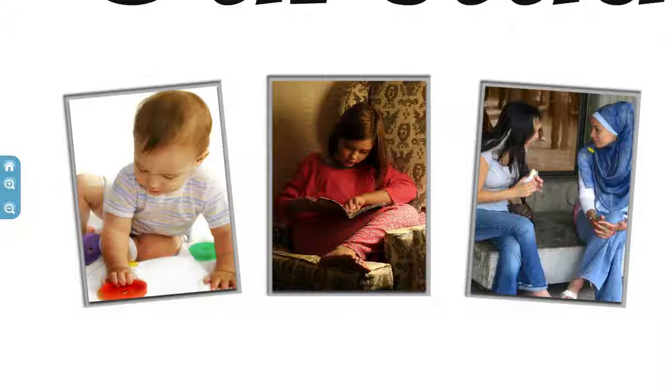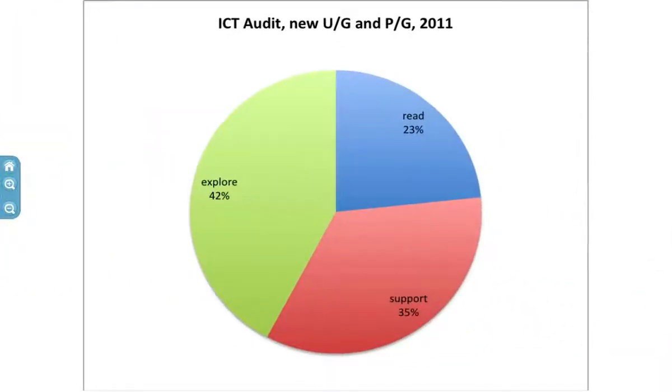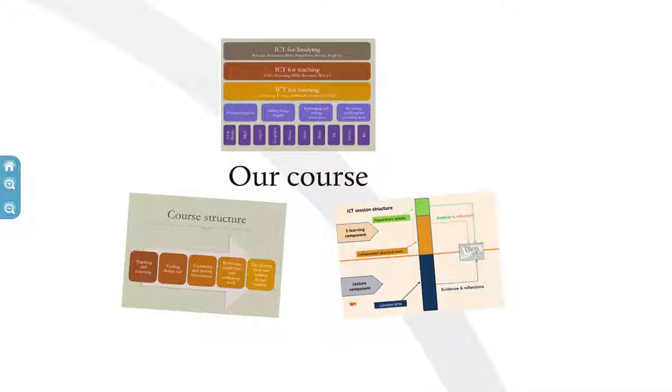A number of students like to have somebody there sitting alongside helping them, talking to them. We asked the same question to our students, and of course the correct answer is it depends. But 42% say let me just play, explore, discover. So in workshop sessions we want to make provision for that - give them the opportunity to explore, and concentrate our time on working more with those who like to have that support, that person to talk to. That has influenced some of the decisions about our course delivery.